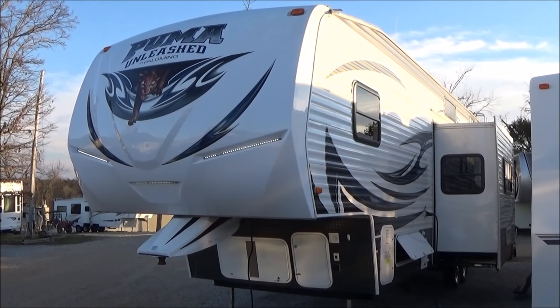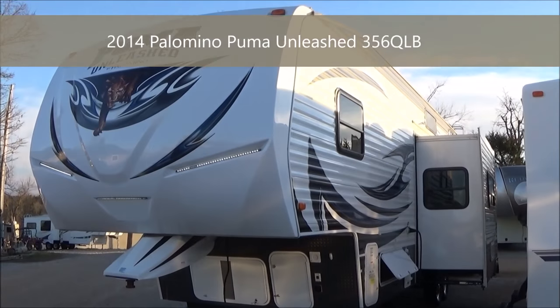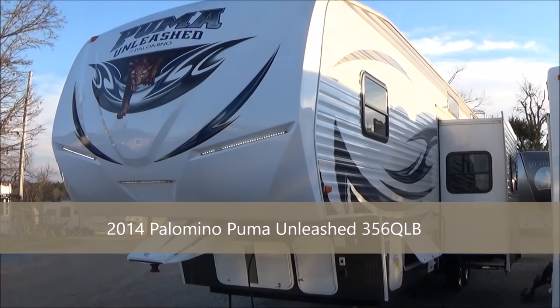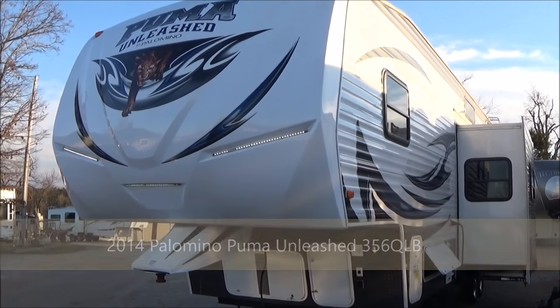Good afternoon! My name is Dave Chamberlain with Great Escapes RV Center. You're looking at a 2014 Puma by Palomino — this is the Unleashed Edition, 356 QLB.